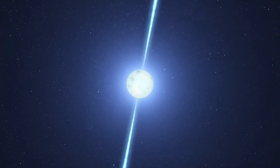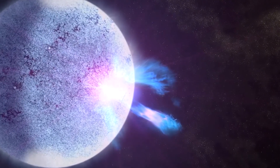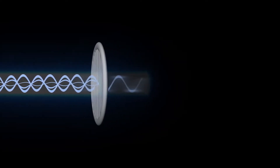Like all forms of light, X-rays consist of moving electric and magnetic waves. Usually, the peaks and valleys of these waves move in random directions. Polarized light is more organized, with the two types of waves vibrating in the same direction.